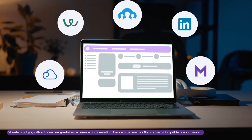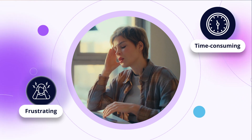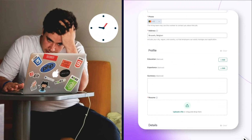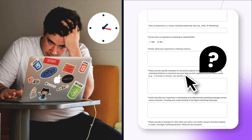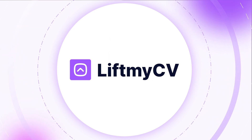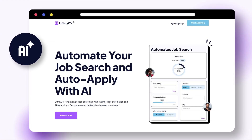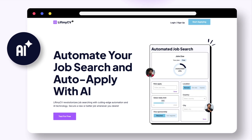Browsing job search platforms to find relevant job opportunities can be frustrating and time-consuming, especially when dealing with endless application forms. We've got you covered, along with all other job seekers. Meet LiftMyCV — an AI-powered job search agent that finds job openings and automatically applies on your behalf.